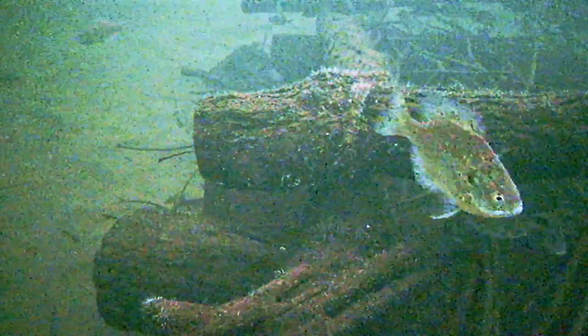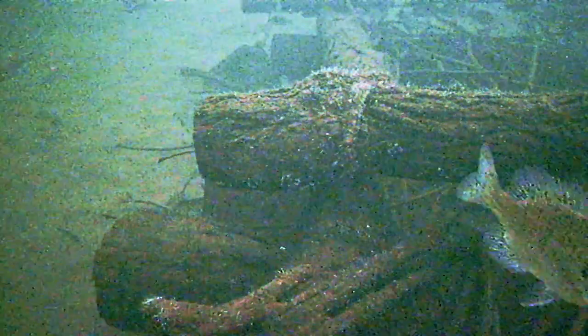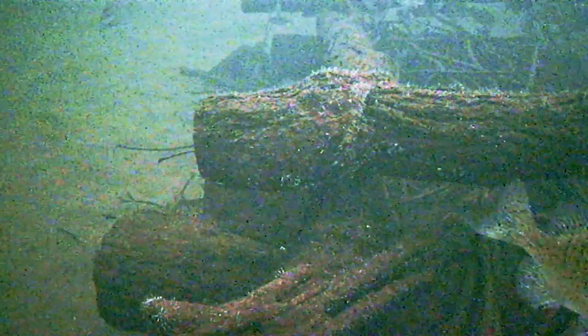We're still probably about a month away from open water on lakes like this. Our river systems are open, but we're probably a month and a half away from our spawning cycle up this far north. So we probably won't be using a bobber setup anytime soon.